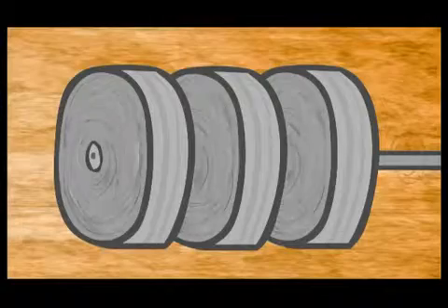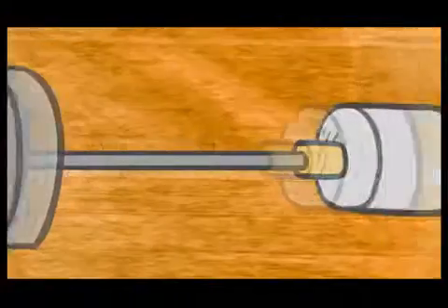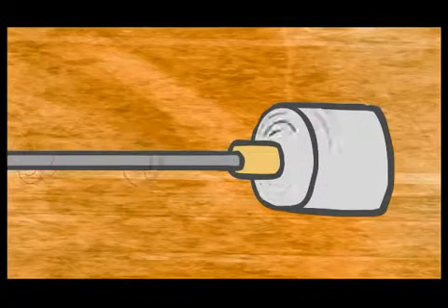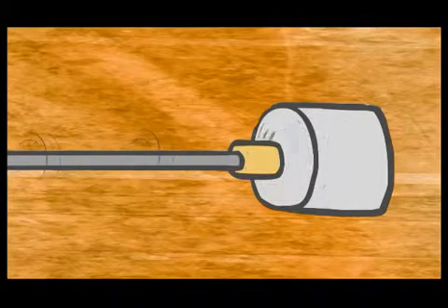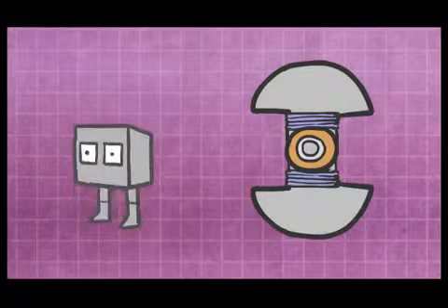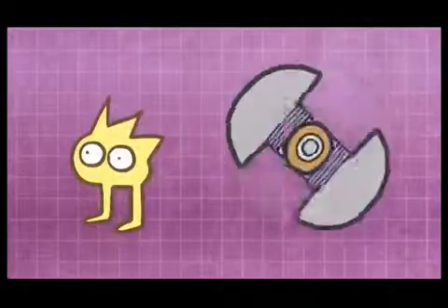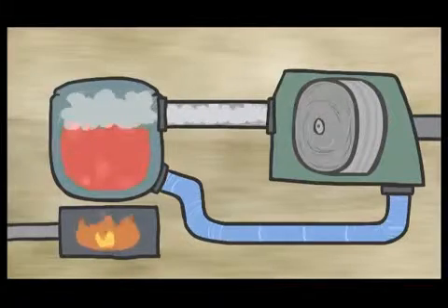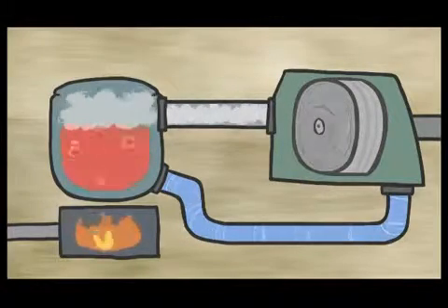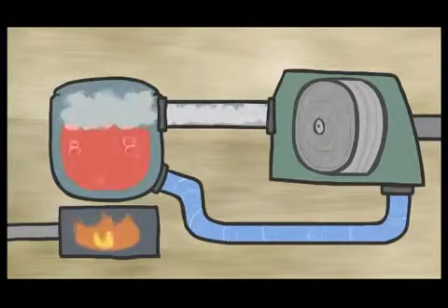That steam turns propeller-like blades around a rotor inside the turbine. This turning rotor connects to a main shaft which spins magnets with a coil inside a generator. It's the generator inside a turbine that converts mechanical energy into electric energy and creates electricity. Steam is an efficient method of producing electricity because the water can be recycled and reused as it changes back and forth between liquid and gaseous states.